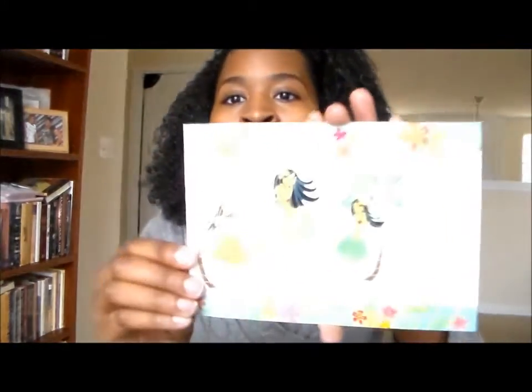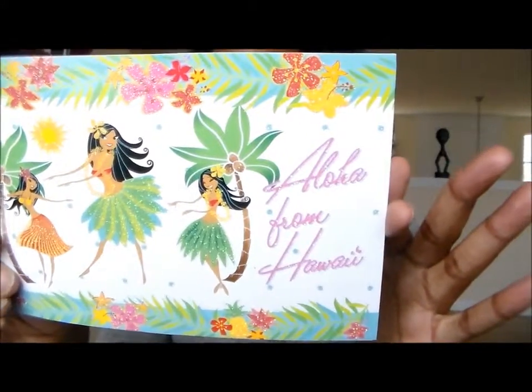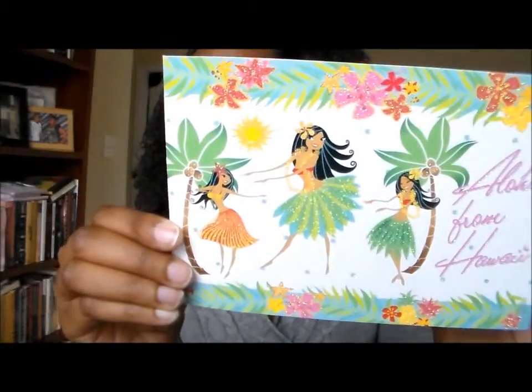She lives in Hawaii, which I think is super cool, and she put in the box an 'Aloha from Hawaii' postcard — this is just the prettiest postcard ever. I'm keeping this because I have not been to Hawaii but I would love to vacation there. She said 'thank you for supporting my channel, aloha,' so thank you so much for that.